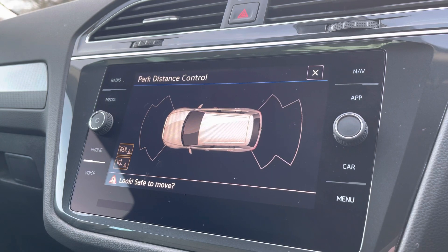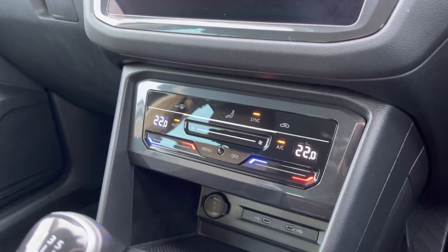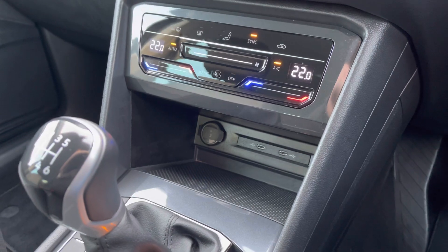There are front and rear parking sensors for peace of mind parking. A little further down the cabin you've got dual-zone climate control to keep you comfortable on the road, plus a storage area just below with multiple USB ports to charge multiple devices.